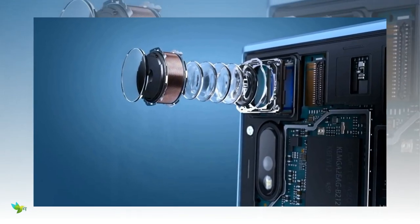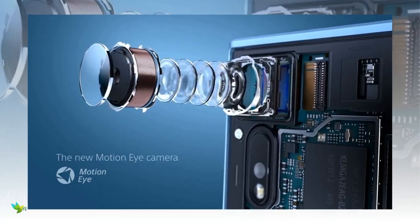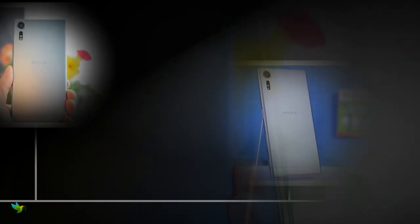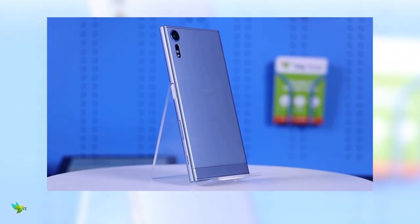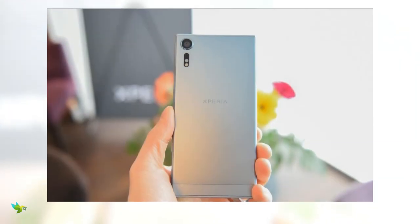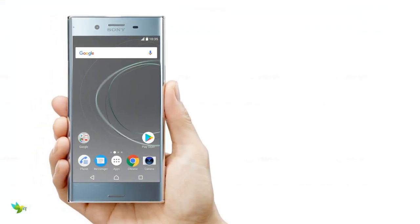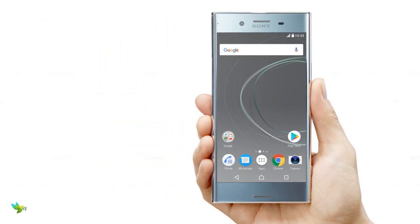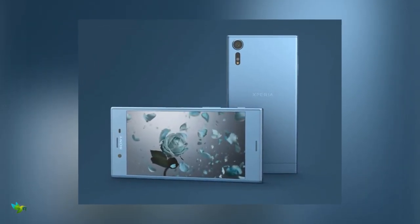The Xperia XZS has a 19 megapixel Motion Eye camera with super slow motion, recording video at 960 frames per second — four times slower than any other smartphone. It also features predictive capture, 0.6 second quick launch and capture, anti-distortion shutter, triple image sensing technology, and 4K recording. It also features a 13 megapixel front-facing camera with an aperture of f/2.0 and a 22mm wide-angle lens.